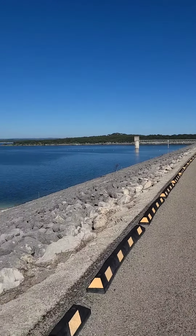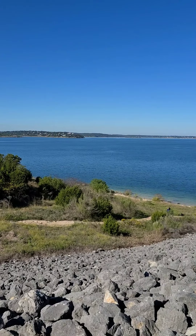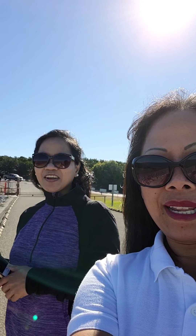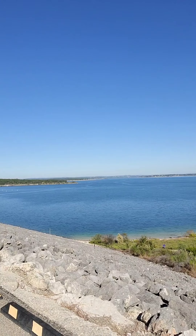I'm going to put this live too so other people can see. Hi Cheryl! Hi. Ganda ng Canyon Lake Dam. Hi Tita. So this is the Canyon Lake Dam. There we go. Pretty, pretty, pretty.